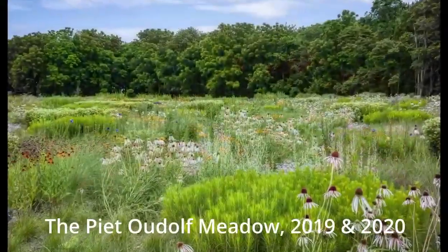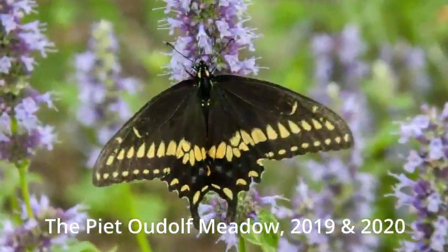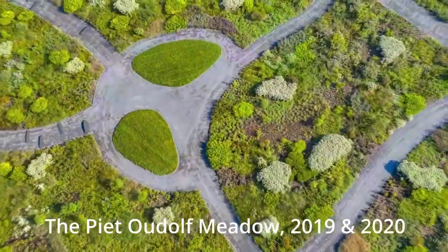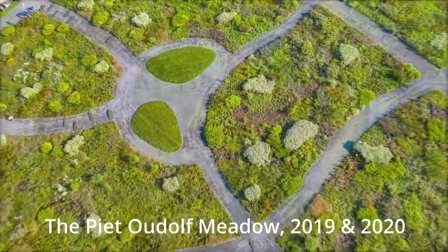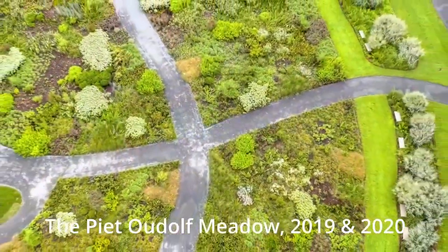Phase 3, in May 2018, volunteers planted the remaining 23,000 plants and grasses. A total of over 70,000 plants — 85% native and 15% pollinator-compatible perennials — were planted.